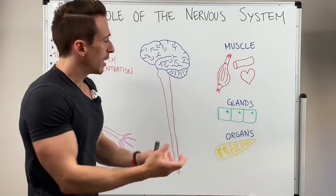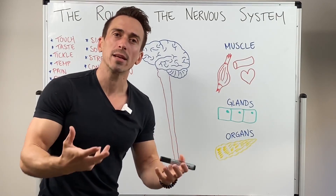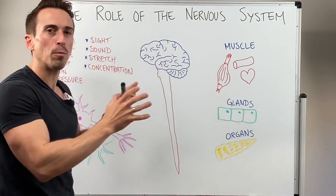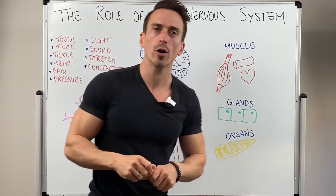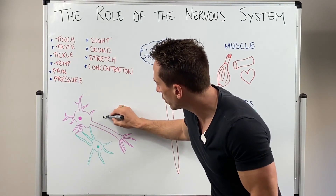Once they've decided, they send a signal out to various muscles, glands, and organs in order to enact some sort of change. So the nervous system is a complex communication network. The functional subunits — or cells — of the nervous system are the neurons.